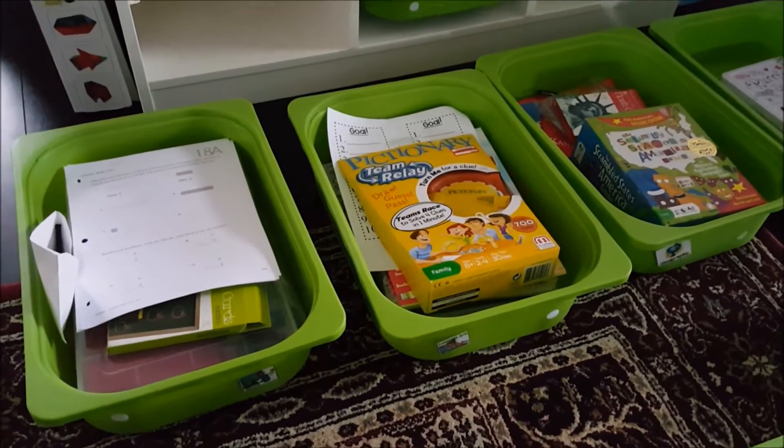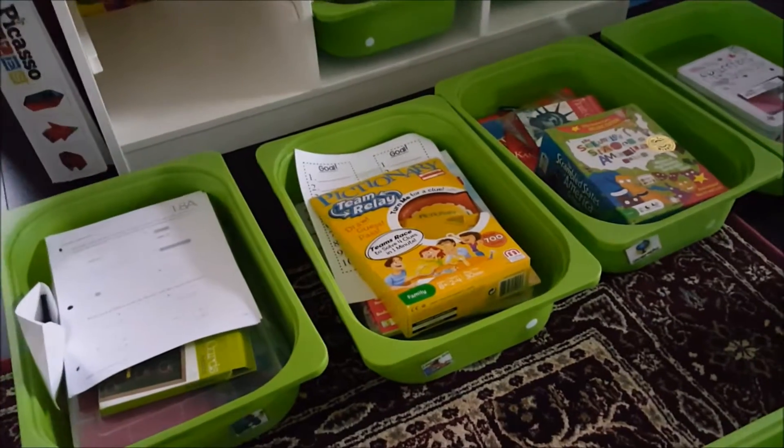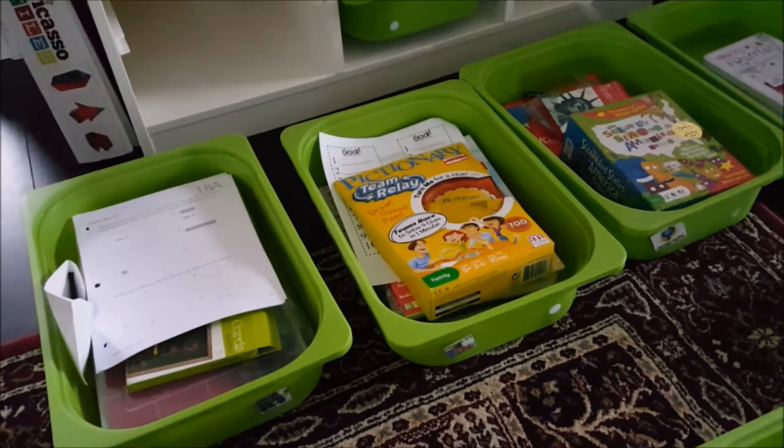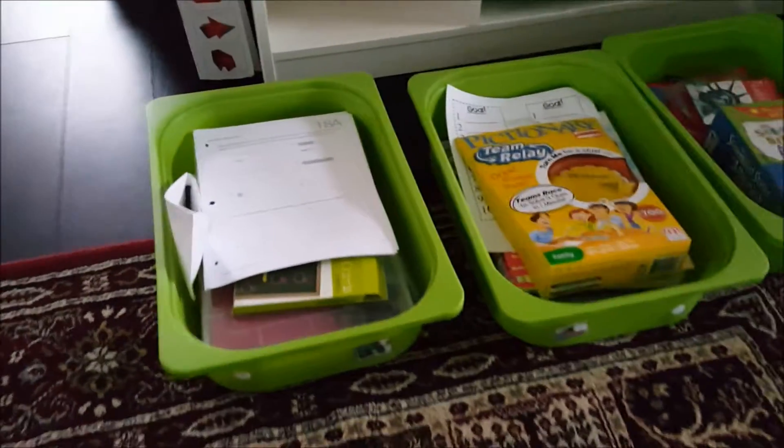Hey everyone, thank you for visiting my channel. This is a workboxes video for my first grader for the week of January 11th through the 15th. I'm going to go ahead and start with math.